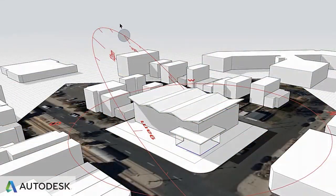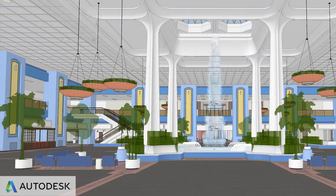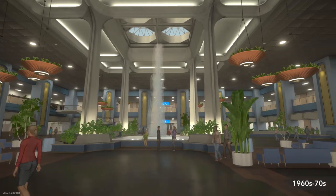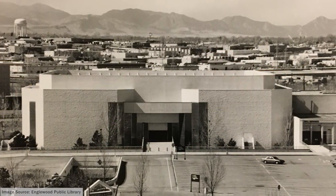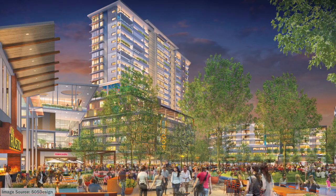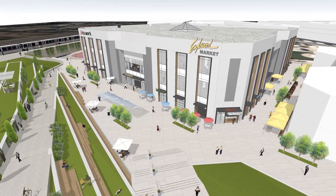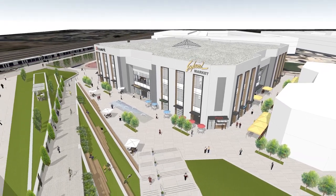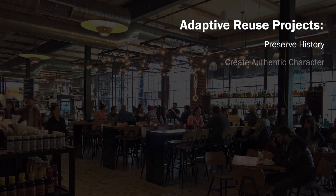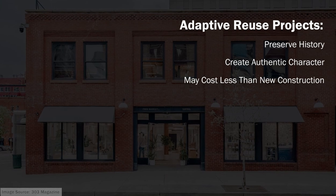Today, I work at Autodesk, making 3D modeling software for architects, which I'm using to rebuild Cinderella City for an interactive historic exhibit. When I found out the last remaining piece of Cinderella City was at risk of demolition, I set out to combine my experience in architecture and software design to illustrate an adaptive reuse vision for the future of the Englewood Civic Center, knowing that adaptive reuse projects preserve history while creating places with authentic character, often costing less than new construction.